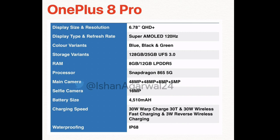The OnePlus 8 Pro has a 6.78 inch Quad HD Super AMOLED display with a 120Hz refresh rate. It comes with 8GB RAM and 12GB RAM LPDDR5. The storage options are 128GB as well as 256GB, with UFS 3.0.